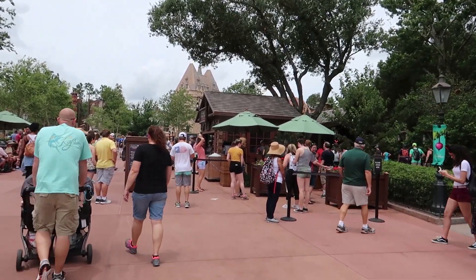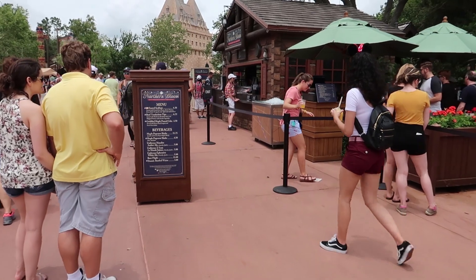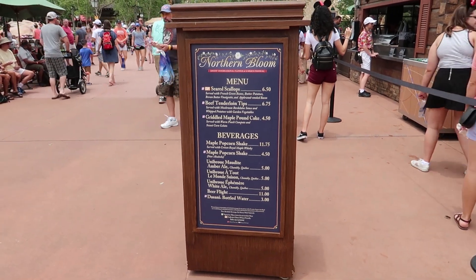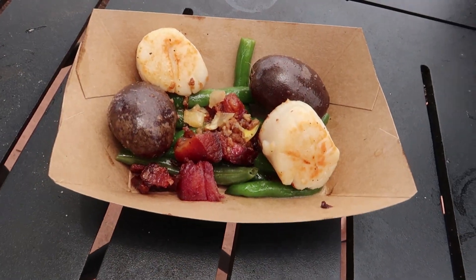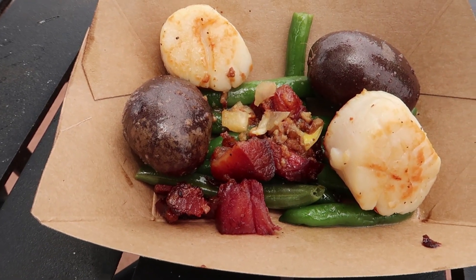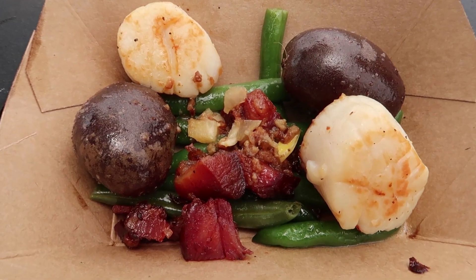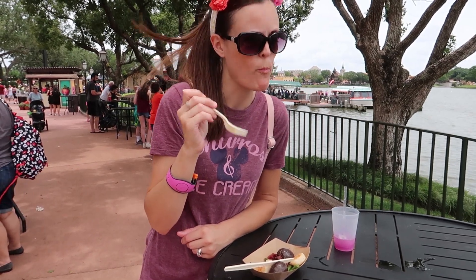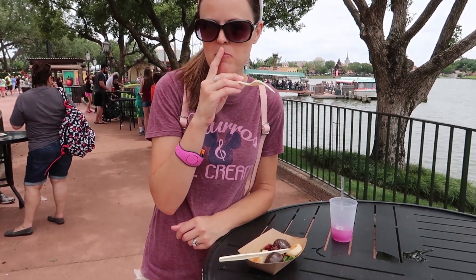The next booth we're going to check out is called the Northern Bloom and it's right here by Canada. Let's check out the menu. So here are the scallops — you only get two. It comes with green beans, bacon, and I think some kind of butter potato. I'm excited to give it a try. I'm going to cut a piece off here. That was really good — I think it had some kind of vinaigrette on it.